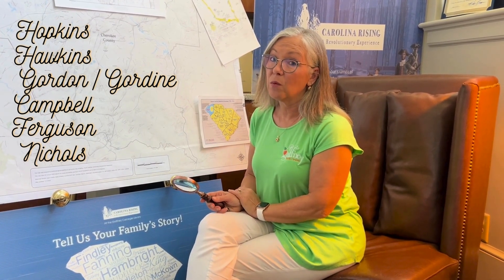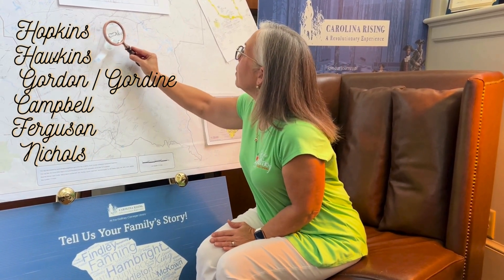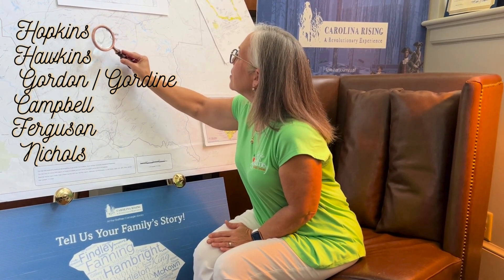We can't end this video without running up to Limestone Springs to say that Vardree McBee — we've talked about him time and time again. Hannah's Cowpens were at the Limestone Springs. Three unknown British soldiers are buried there. Vardree McBee lost everything after the American Revolution. So who ended up owning his property and who started Limestone College — one of the first female colleges in the southeast, that is now Limestone University, one of our biggest assets here in Gaffney.